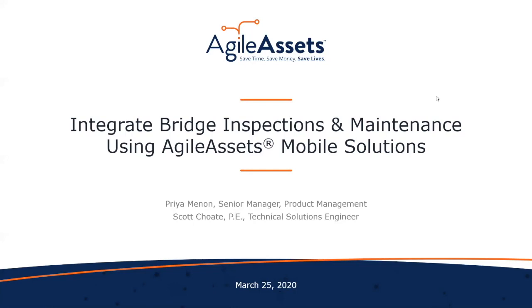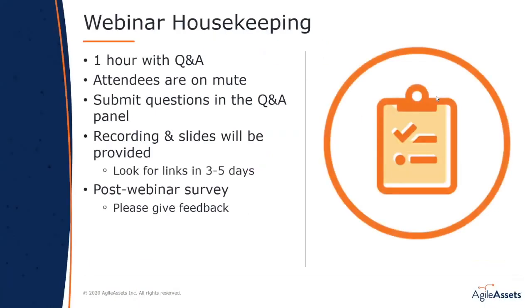Before I turn it over to Scott and Priya, who are going to be leading the webinar, I have a few housekeeping items. Our presentation should last between 40 to 45 minutes, leaving time at the end for questions. All participants are muted to limit background noise. If you have a question, please enter it into the Q&A window on the right-hand side. This webinar is being recorded and we will send a link to the session recording along with the presentation slides within the next week.